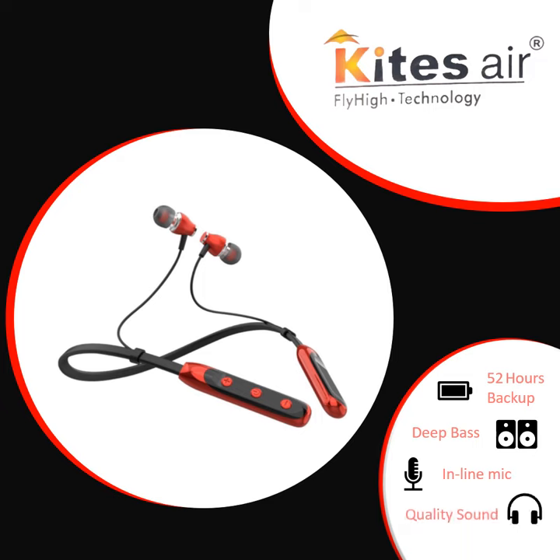This headphone is equipped with Bluetooth version 5.0 for strong and stable connectivity up to 10m wireless range. It comes with micro USB charging.